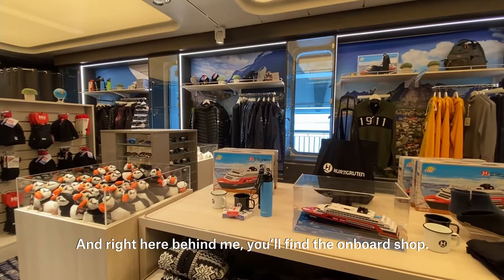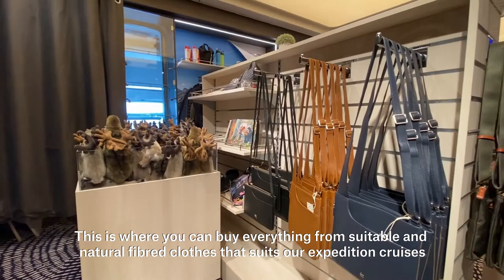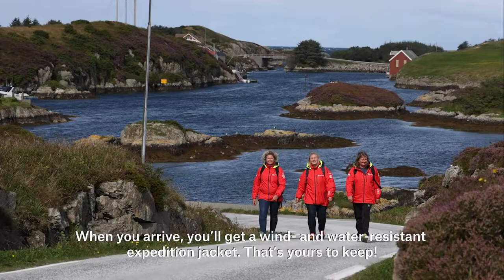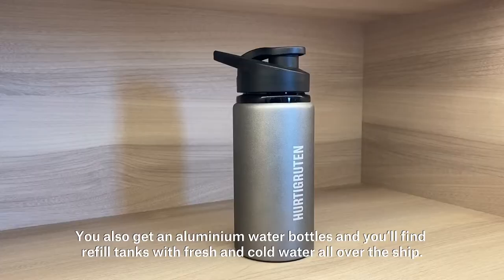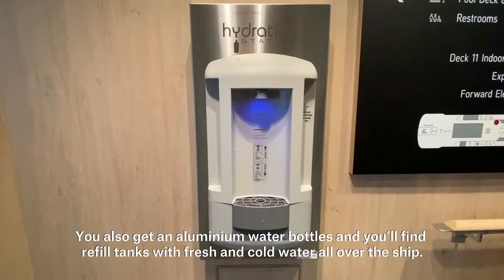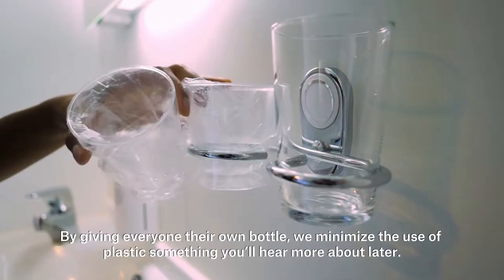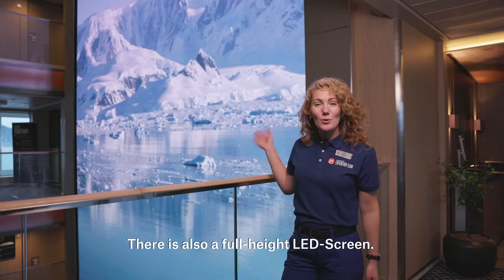Right here behind me you'll find the onboard shop. This is where you can buy everything from suitable and natural fiber clothes that suit our expedition cruises to souvenirs and personal effects. When you arrive you'll get a wind and water resistant expedition jacket that's yours to keep. You also get an aluminum water bottle, and you'll find refill tanks with fresh and cold water all over the ship. By giving everyone their own bottle we minimize the use of plastic, something you will hear more about later.